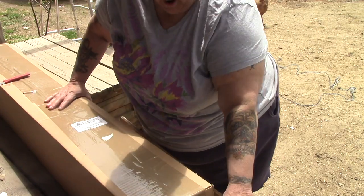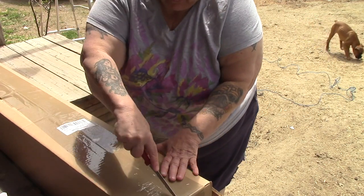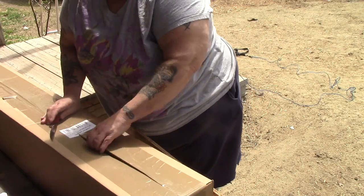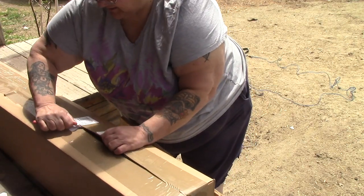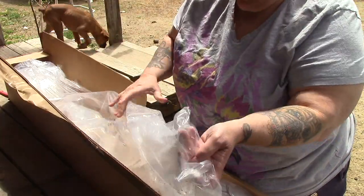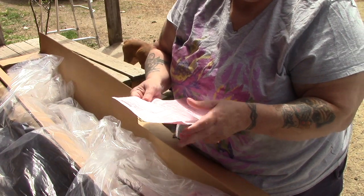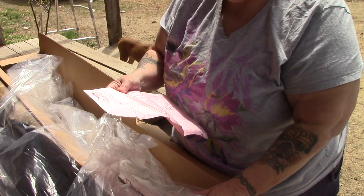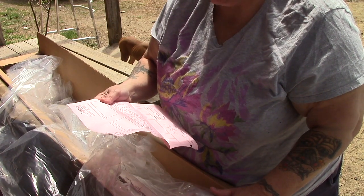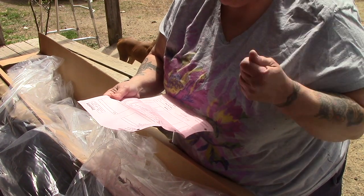One of the plum trees and one of the grape vines died, so they've sent me a free replacement, which is really awesome. I'm gonna be a little careful here because I don't want to cut any plants. In here it says I have a damson plum, which is a replacement. The Buffalo grape they didn't have, so they sent me a Brianna instead - it's a white grape.